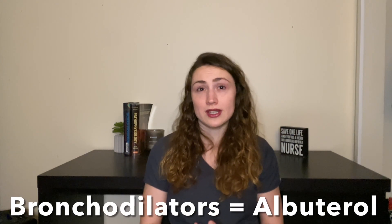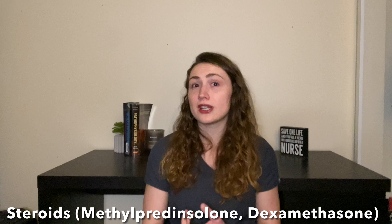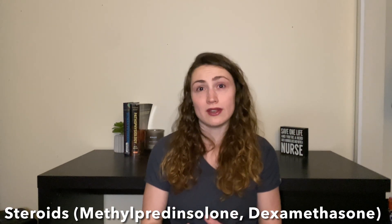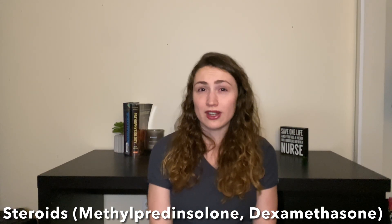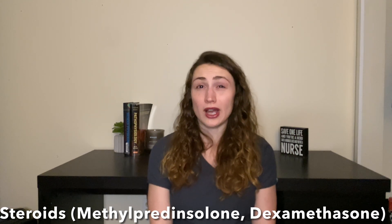The last two medications I want to talk about are bronchodilators like albuterol and steroids. Albuterol nebulizers may be given to help relieve some of the bronchial constriction in the lungs. Steroids like methylprednisolone and dexamethasone may also be given, but the benefit for anaphylaxis is not well supported, and it can take multiple hours for these steroids to start working.